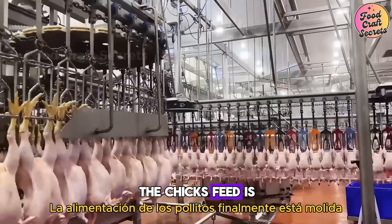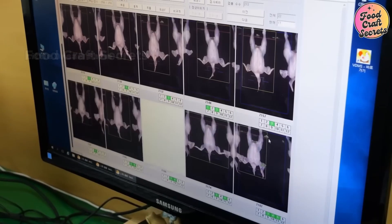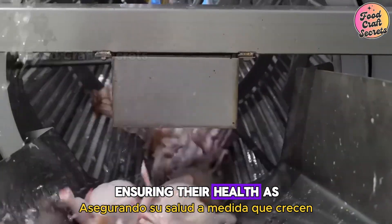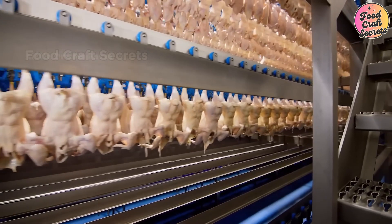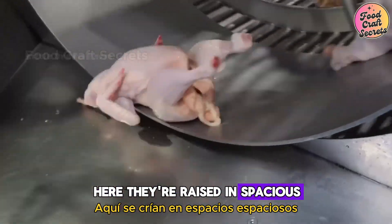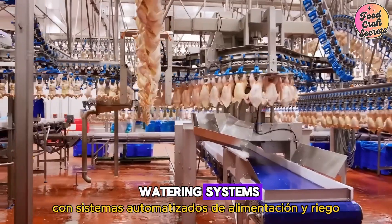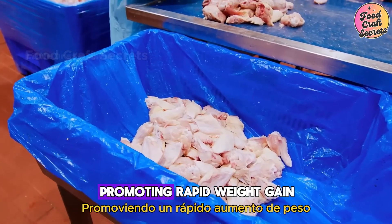The chicks' feed is finely ground, easy to digest, helping them grow rapidly. Clean water is provided abundantly, ensuring their health. As they grow, the chicks are moved to the broiler farm, where they're raised in spacious, well-ventilated coops with automated feeding and watering systems. The broiler's feed is specially formulated, promoting rapid weight gain.